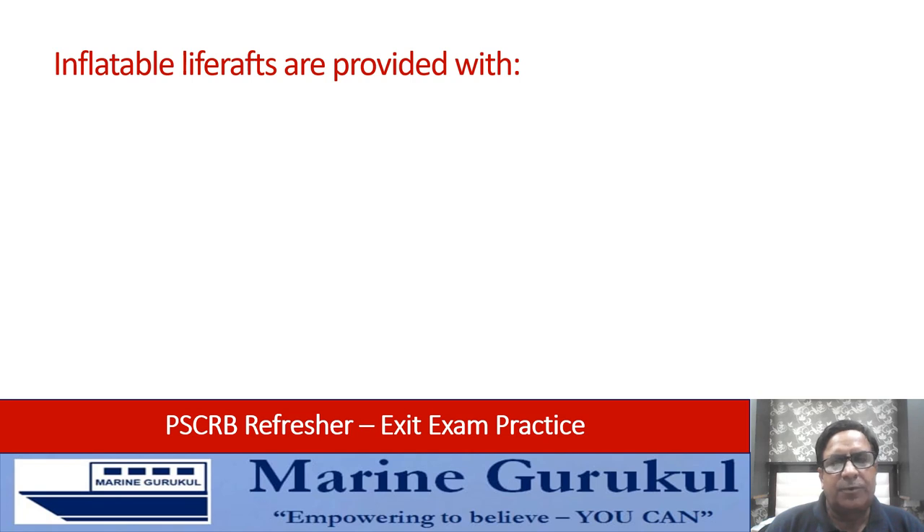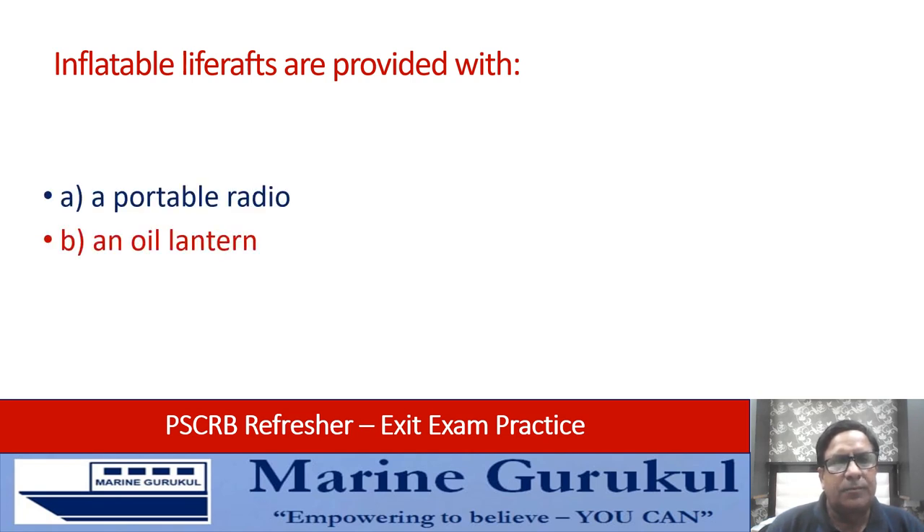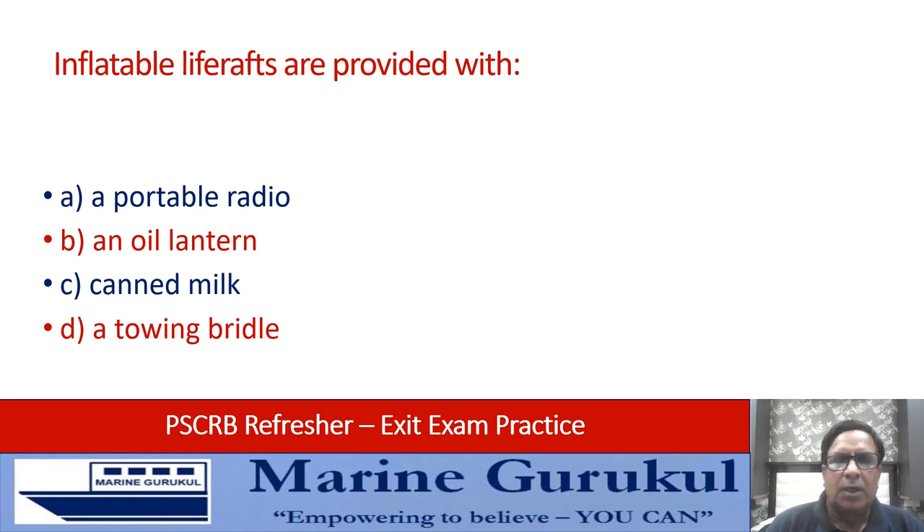Inflatable life rafts are provided with: a portable radio and oil lantern; canned milk; or a towing bridle. Out of all these, what an inflatable life raft has is a towing bridle — answer D.